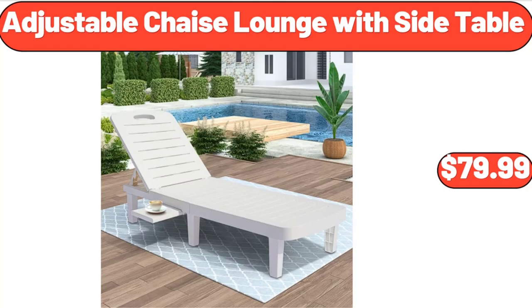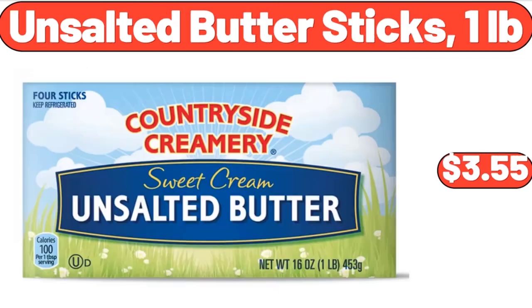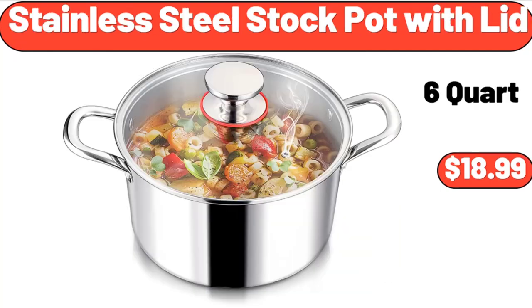Adjustable Chaise Lounge with Side Table, $79.99. Easy Home Tower Fan, $19.99. Unsalted Butter Sticks, $3.55. Little Daisy 14-Inch Kids Bike, $119.99.